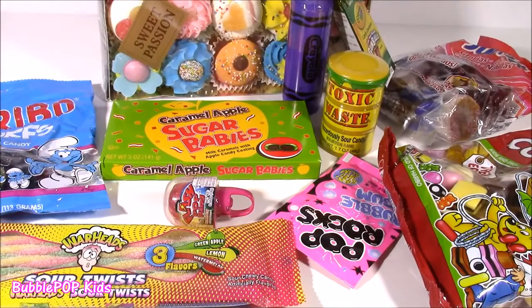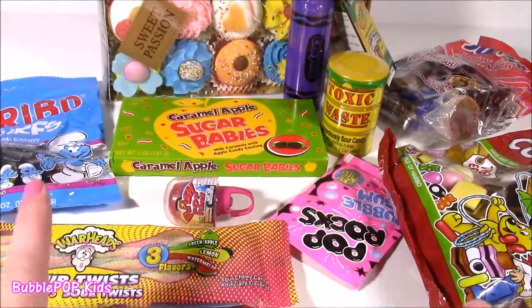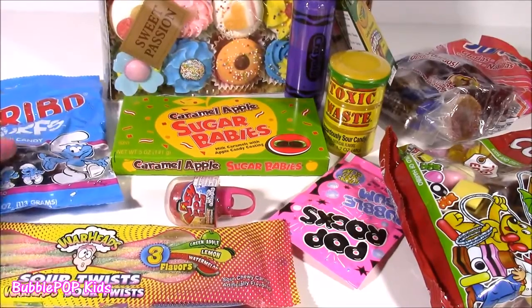Hi everybody, welcome back to Bubble Pop Kids. You requested it, here it is — Candy Bonanza time. It is Friday and I have so many cool candies to test out. We start and test out all these sweet treats. We have so many good and new ones today. Really, really cool.